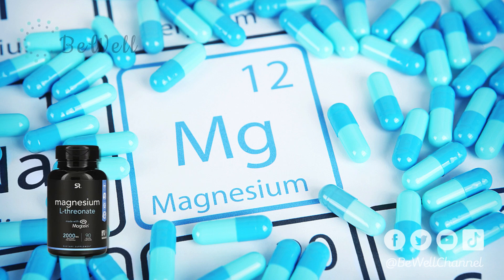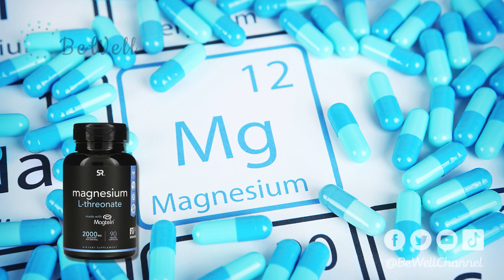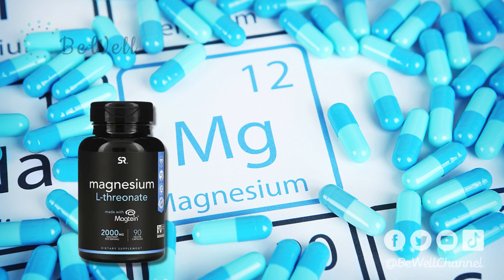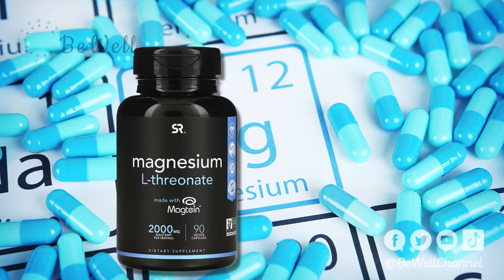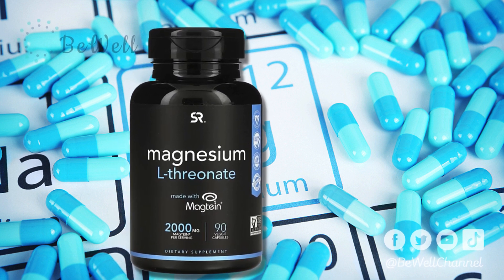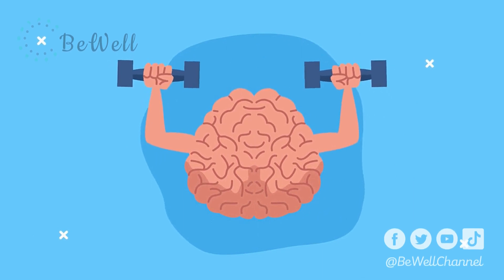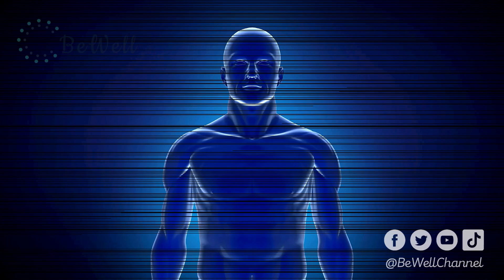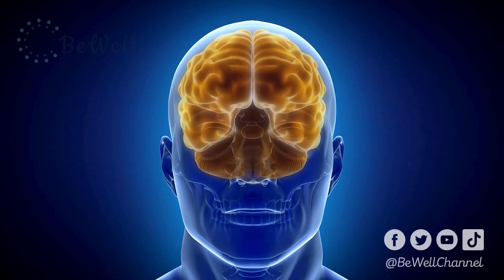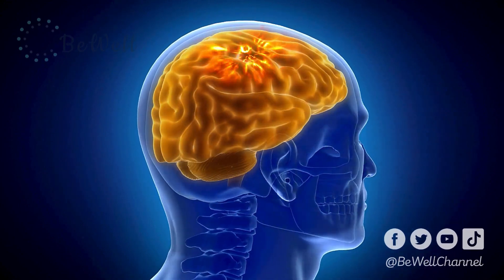7. Magnesium L-Threonate. Magnesium L-Threonate is the salt formed from mixing magnesium and threonic acid, a water-soluble substance derived from the metabolic breakdown of vitamin C. This form is easily absorbed. Animal research notes that it may be the most effective type for increasing magnesium concentrations in brain cells. Magnesium L-Threonate is often used for its potential brain benefits and may help manage certain brain disorders such as depression and age-related memory loss. Nonetheless, more research is needed. Summary: magnesium L-Threonate may support brain health, potentially aiding the treatment of disorders like depression and memory loss. All the same, further studies are necessary.